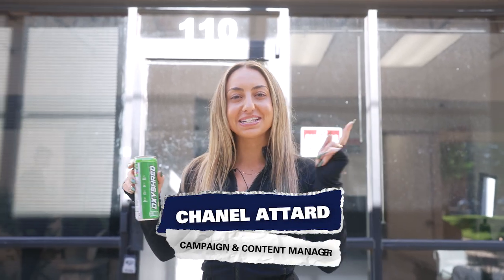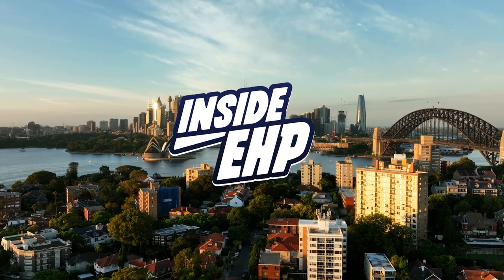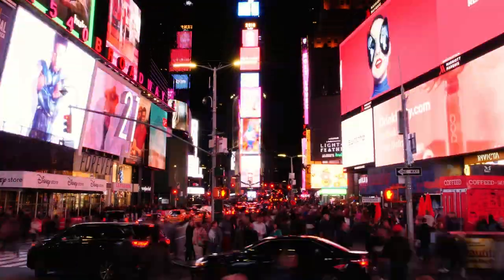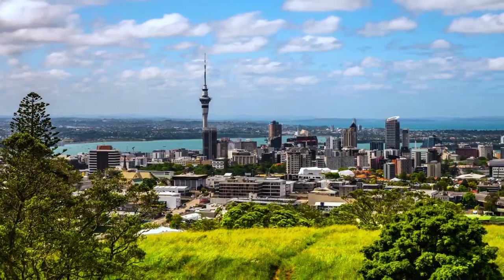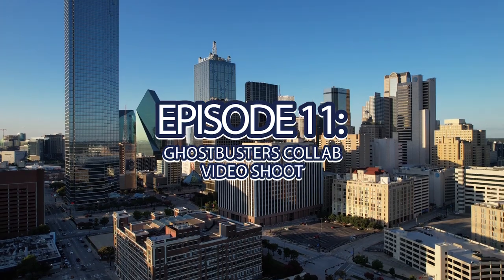Hey, EHP fam! Today we are taking you behind the scenes of everything that's happening at our Ghostbusters shoot for our collaboration with Sony. It doesn't look like much right now, but once we go through you'll see that there is magic being made. Come on, let's go.